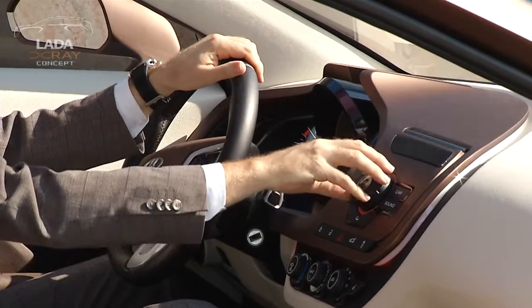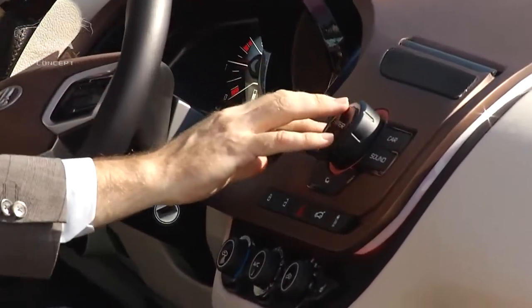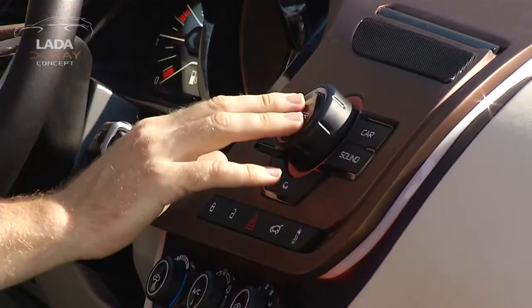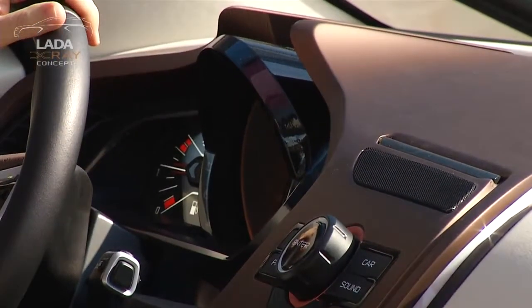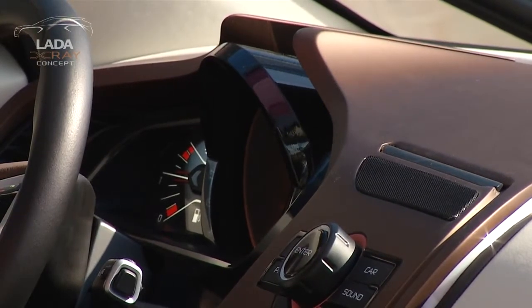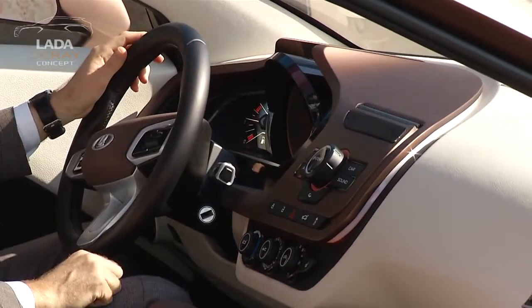There's a central control unit allowing very easy access to navigation, phone, and car sound system. Just by rotating and pressing the control unit, we can see on the screen all the necessary information. The whole idea of this interior is designed around ergonomics as well, making sure all the controls are within the perfect location for the driver.